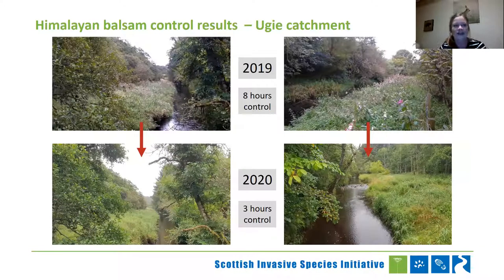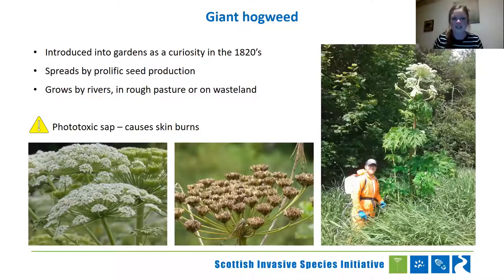The next species covering is giant hogweed, which is probably one you have all heard about. My volunteer in this picture is about six foot tall, which gives a pretty good idea of the scale of the plant he's standing next to. It spreads by prolific seed production — 20,000 to 30,000 seeds per plant — and it grows by rivers, but also in rough pastures and wasteland. The one big thing to watch is the phototoxic sap: the sap of this plant causes skin burns when it reacts with direct sunlight. Certainly a wide berth should be made around this plant.